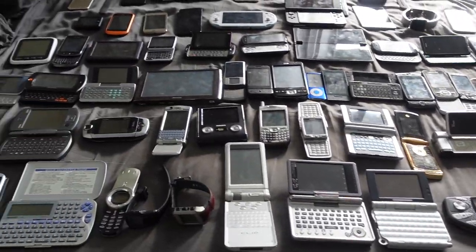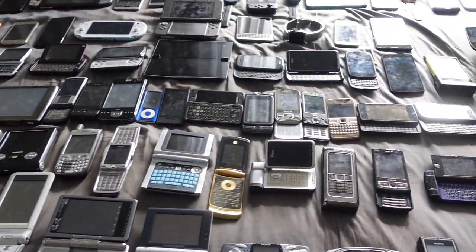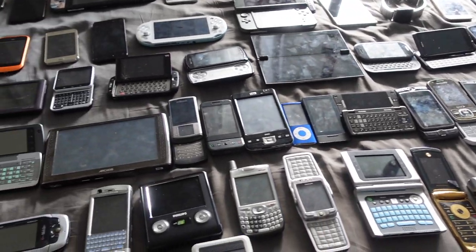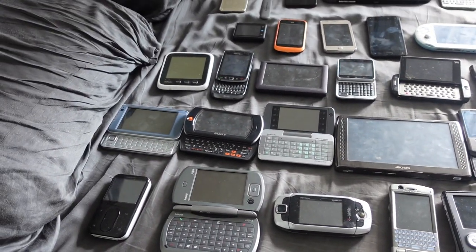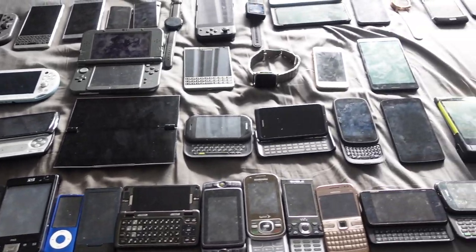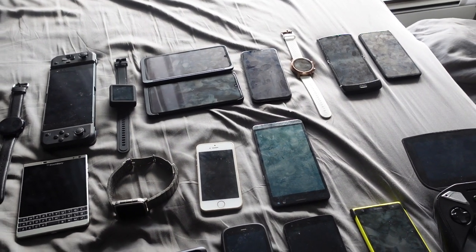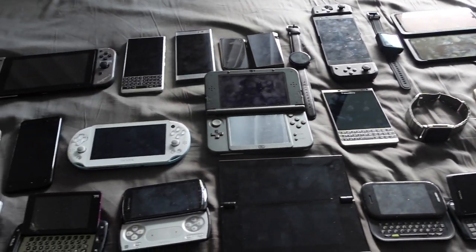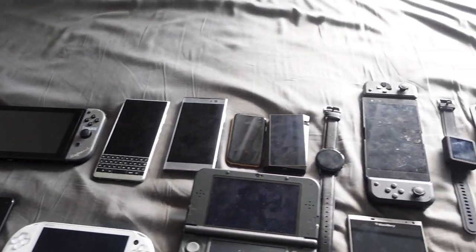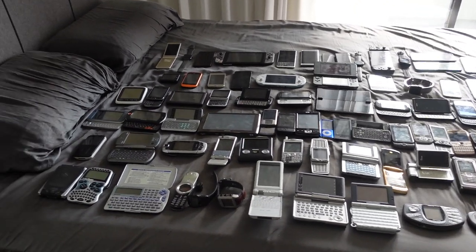I don't have any devices older than 2000. The second row is devices released in 2006 to 2007. The third row is devices released in 2008 to 2009 — I think I have the most of those because there were just so many unique devices released those years. The fourth row is 2010 up to 2013. The fifth row is 2014 to 2016, and then the top row is 2017 all the way to 2020. Let's go row by row.